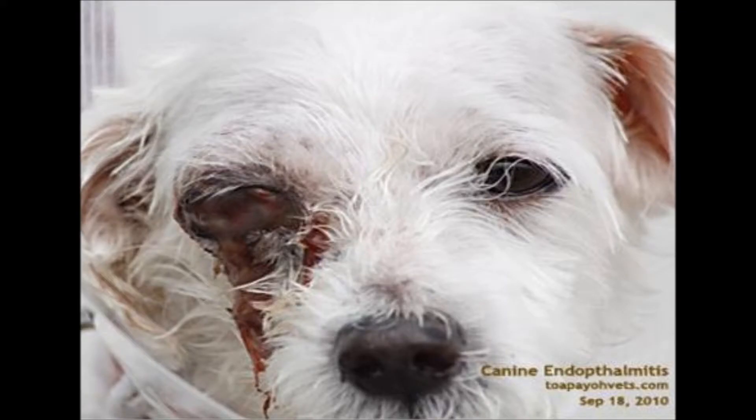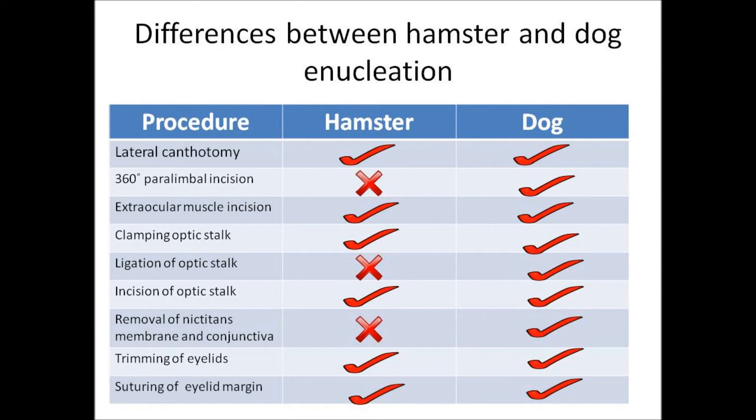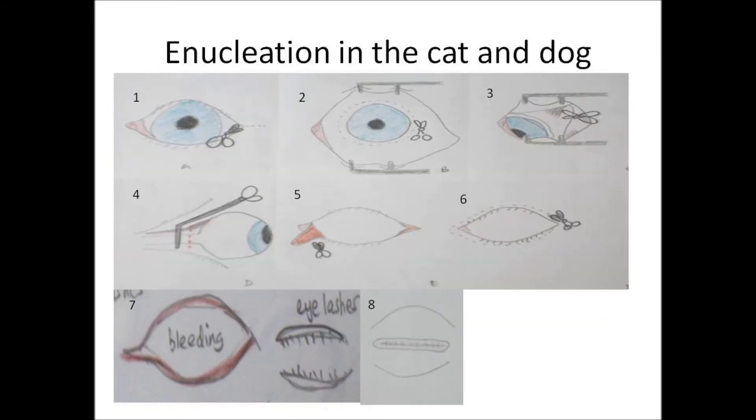There are several differences between the eye enucleation procedures in cats and dogs compared to the procedure in hamsters. These differences and the corresponding illustrations of enucleation in cats and dogs are shown in the following slides.